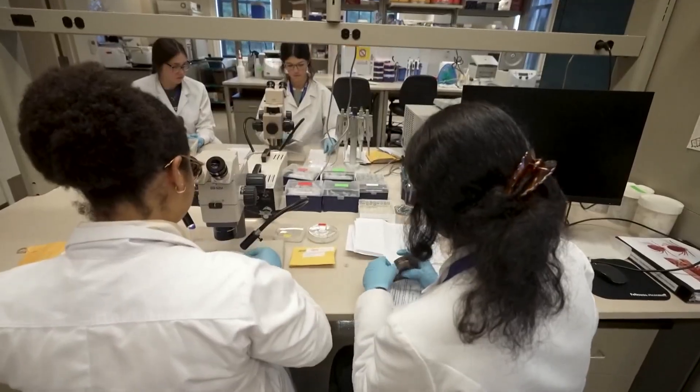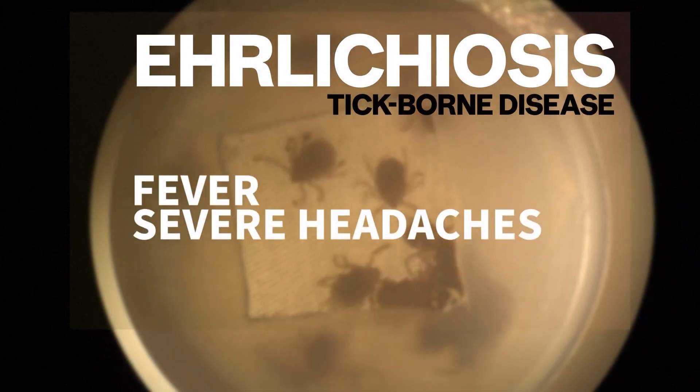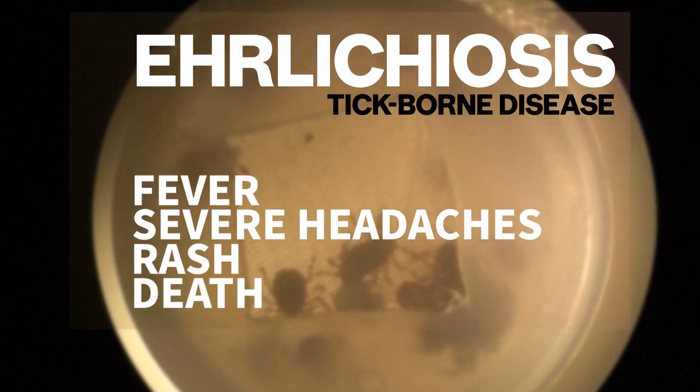The pathogen can lead to ehrlichiosis, a tick-borne disease that causes symptoms such as fever, severe headaches, rash, and potentially death.